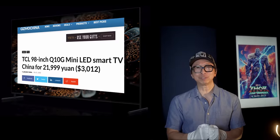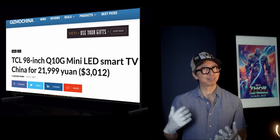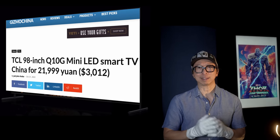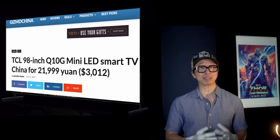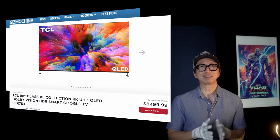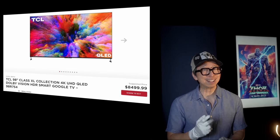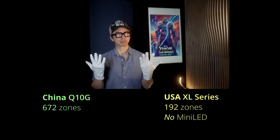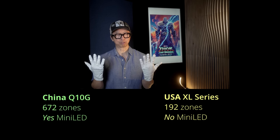Let's talk about pricing. How come in China, the TCL 6-series equivalent — the Q10G — at 98 inches has over 670 dimming zones for $3,000, while here in the USA we get the TCL XL Series for over $8,000 with significantly fewer than 200 dimming zones? The obvious answer: we're being overcharged. There's no way around it. They're trying to get away with charging $8,000 for what is clearly an inferior TV compared to what they offer in China for $3,000.